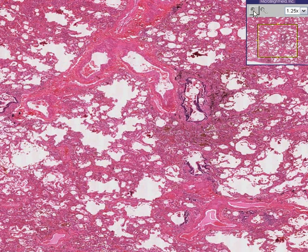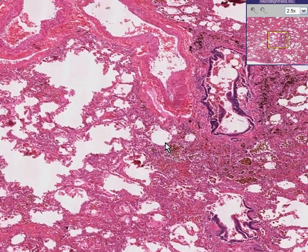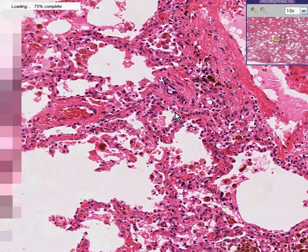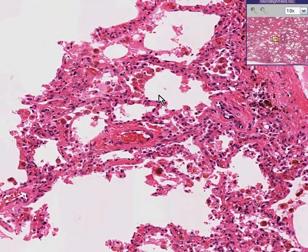You can also see that many of the alveoli are congested and the septae are thickened. This is also a congested lung like we saw before. But rather than the congestion being very acute, we have a lot of reason here to believe that this congestion is chronic.